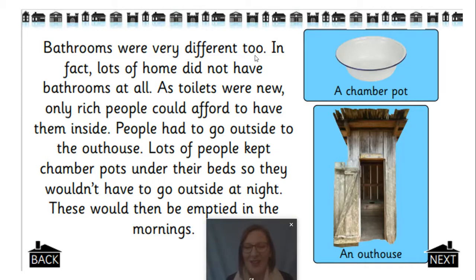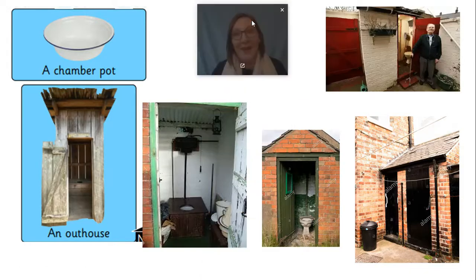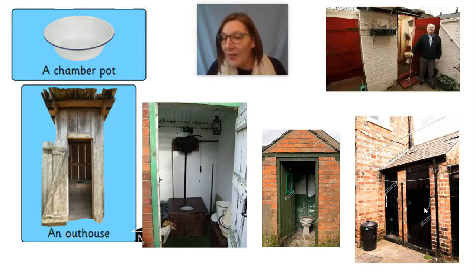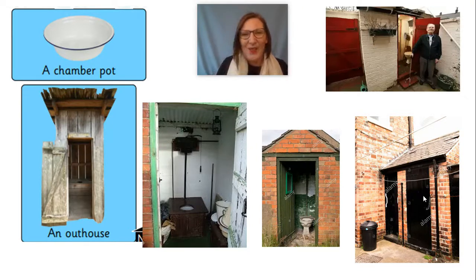I've got here a range of different outhouses. Here we've got different outhouses — sometimes they might have been attached to the house. I love this picture — this is a gentleman that still has his outhouse fully functioning, still fully working, and he seems very proud of that. But there aren't any houses now that have toilets outside — we have to have toilets inside now for safety and health. Here you can see different types of toilets, and here you can see a gas lamp that's hanging up because it would have been very dark going outside with no lights.